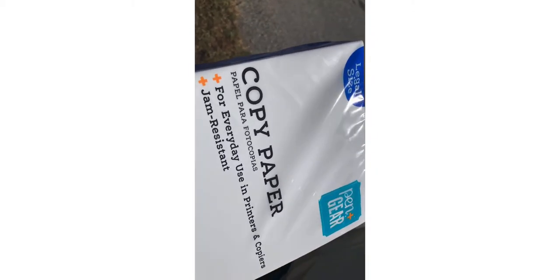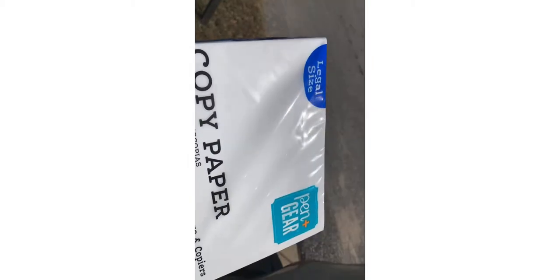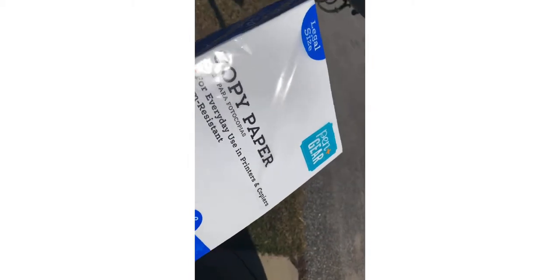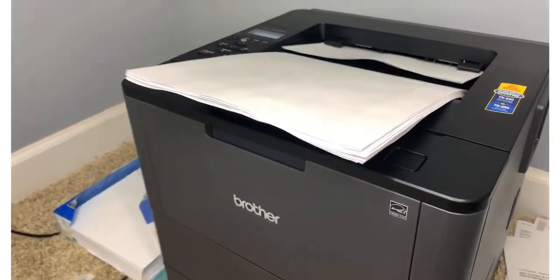I go through this really fast, so just keep in mind — legal size paper, you will go through it really, really fast.